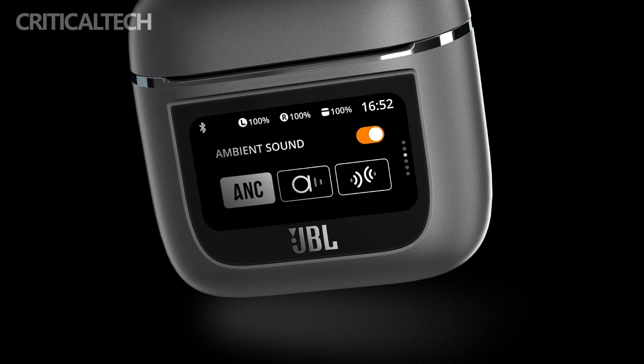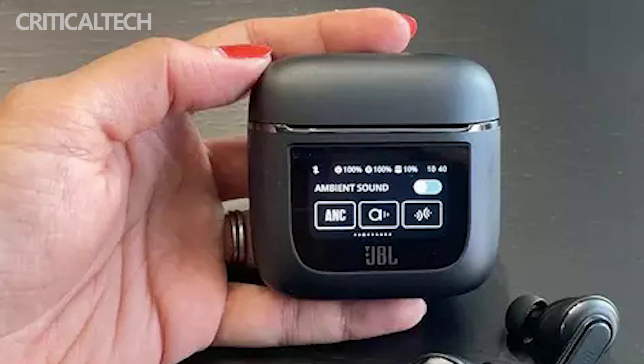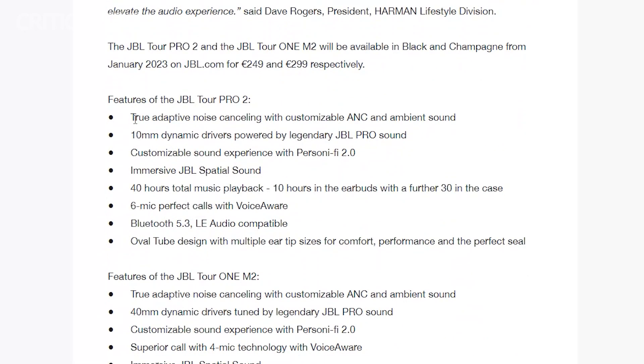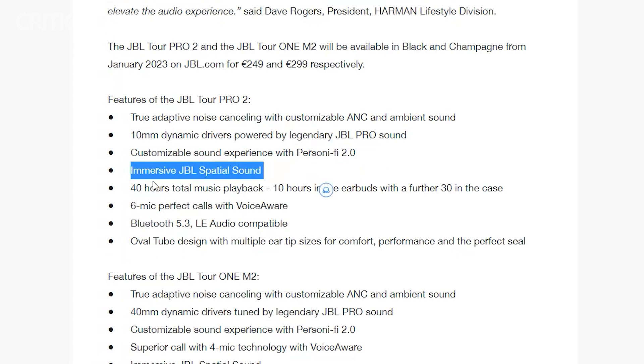The case features settings for managing the earbuds, such as turning on active noise cancellation, switching between active noise cancellation modes, activating ambient sound mode, and controlling playback. Users can also receive calls, check messages, and view notifications right on the display of the case, thus eliminating the need to whip out a phone to use the JBL Headphones app. It is a pretty neat addition and one that a lot of users may find useful, at least until the novelty wears off.